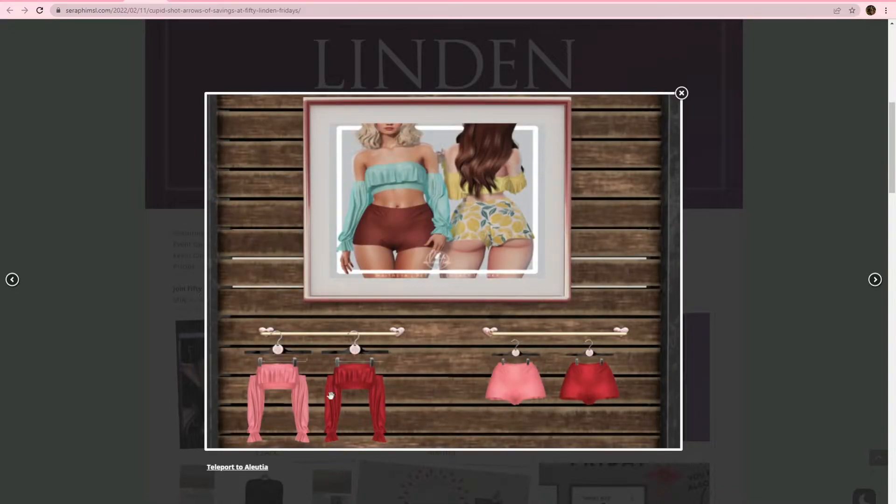From Aluxia, we got this top and short set. It's gonna come in this little soft pink or this red. Really cute. I love the top. The shorts are pretty cute too, but I don't know if it's something that I would get or not. Looks like they're gonna be for Matreya Petit and Legacy Perky only.